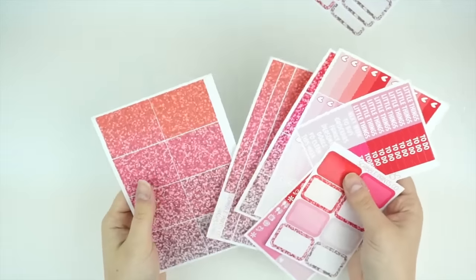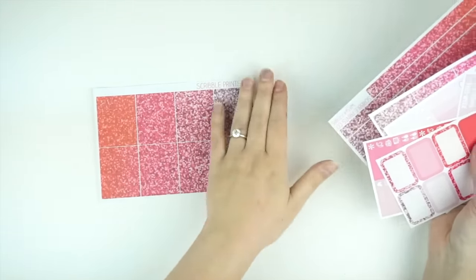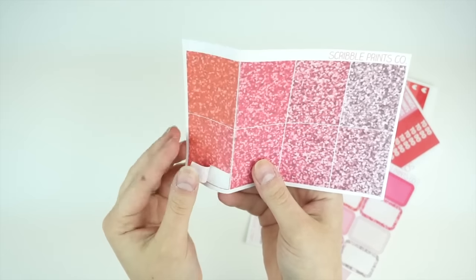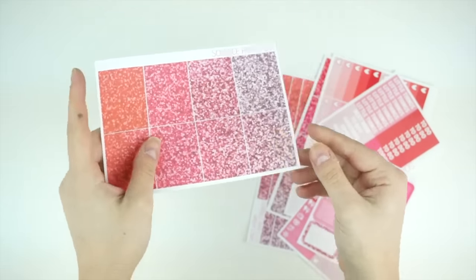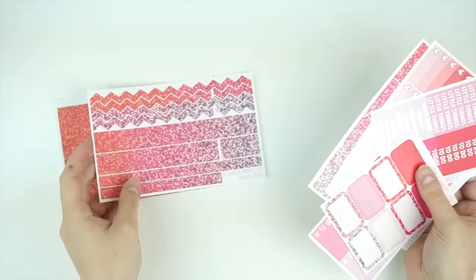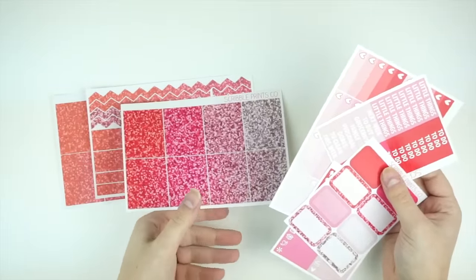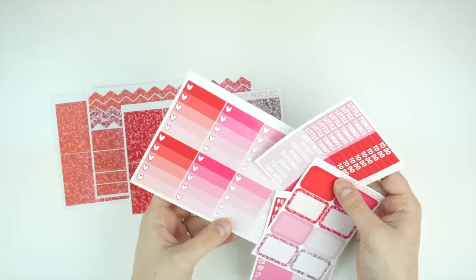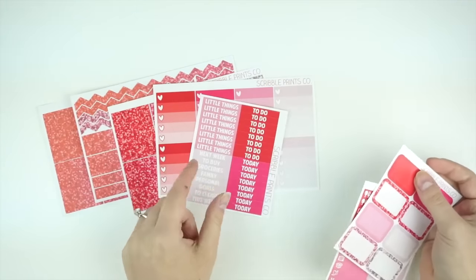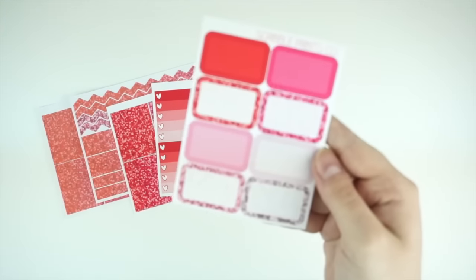This is Love Glitter. It has the new reformulated washi — not all of them have it because I just reformulated the washi recently. These are all washi strips on here and I made them stackable, if you guys didn't see in my last release video. Then I have the bottom washi, you have the full boxes, the ombre heart checklists, the headers, the little things, and then the full boxes.